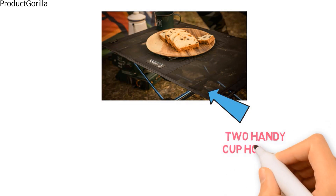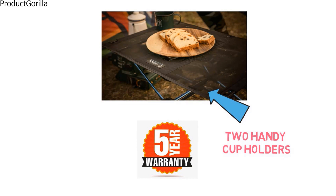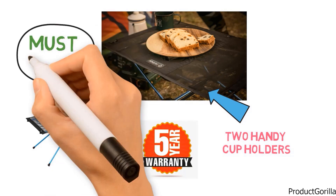The Helinox table even has two handy cup holders built directly into the mesh. With a five-year manufacturer's warranty, this camping table from Helinox is a must-have for anyone serious about the outdoors.